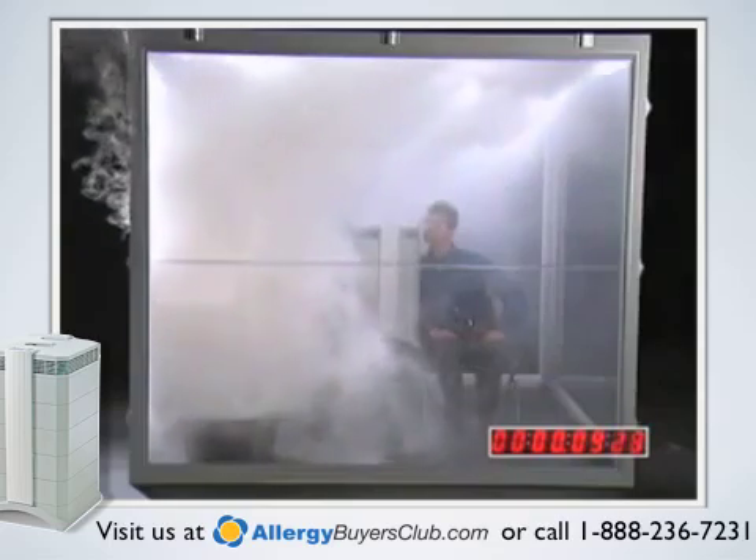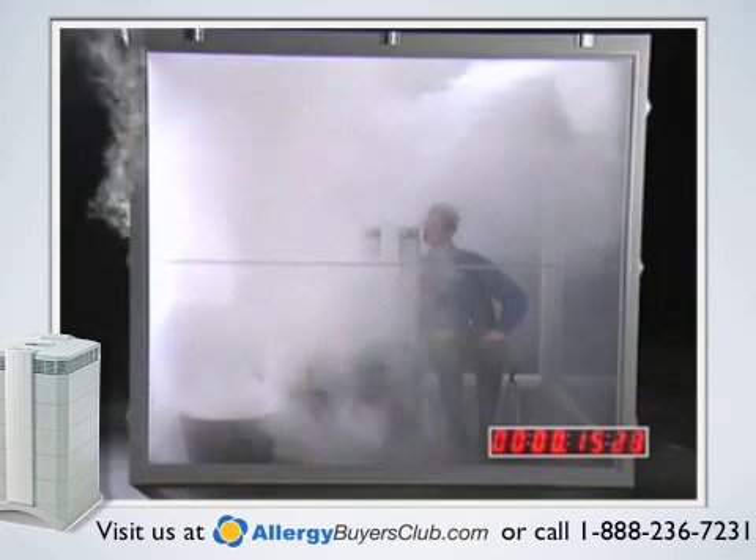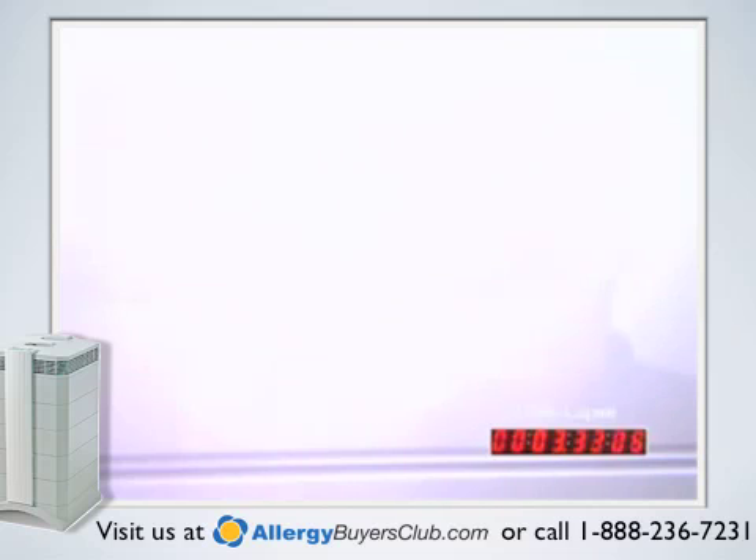Frank is sitting close to the IQ Air and will only breathe the fresh filtered air coming directly out of the Health Pro Plus. Now remember, Frank has no gas mask. This is the ultimate test. If even a tiny bit of smoke or gas enters Frank's lungs it could send him to the hospital. The whole chamber is now filled with noxious smoke and chemicals. Frank is risking his life to prove to you what the IQ Air can really do.